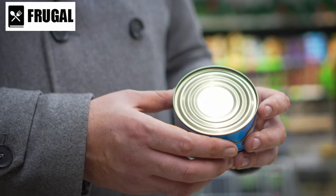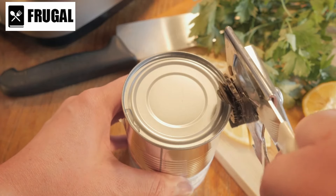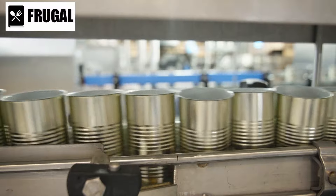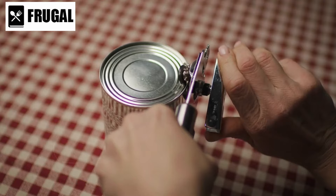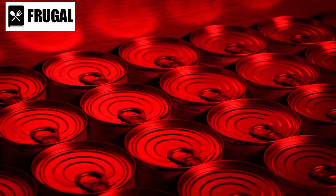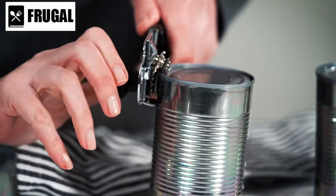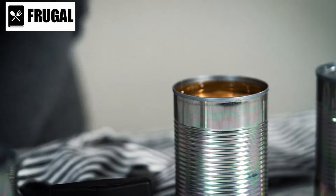In terms of nutrition, canned soup can be a valuable source of vitamins, minerals, and other essential nutrients. Many canned soups are fortified with vitamins and minerals to boost their nutritional value, and they often contain a good balance of protein, carbohydrates, and fats, making them a well-rounded meal option. Another benefit is the long shelf life — unlike fresh ingredients that spoil quickly, canned soups can be stored for extended periods without refrigeration, making them ideal for emergency preparedness. Having a few cans on hand can provide a quick and easy meal during power outages, natural disasters, or other unexpected situations.